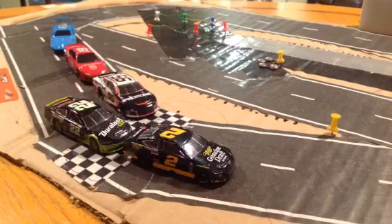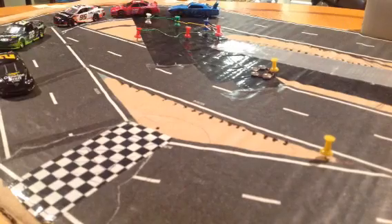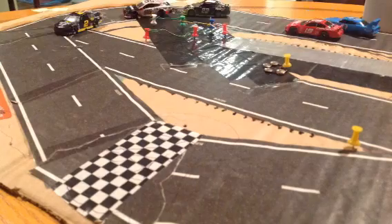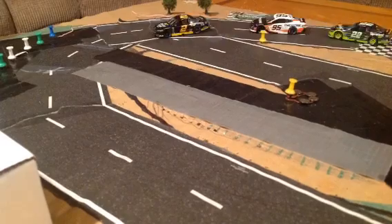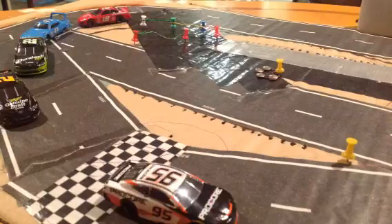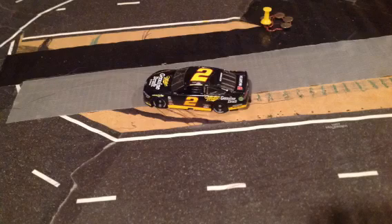Green flag back in the air, and those Ford cars are definitely moving up, with the 2 and the 22 now 1 and 2. And look at this — we see the 22 to the outside and the 95 underneath. The 95 got a great run here on Ben Holder and makes the pass. The 95 is now in the lead, but oh — the number 2 got clipped there by his teammate. Looks like there is no damage on that number 2 of Ben Holder, so we will continue.